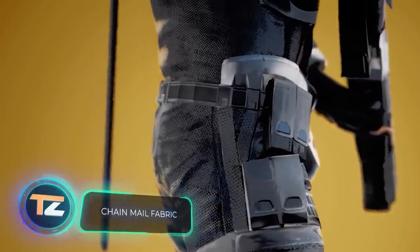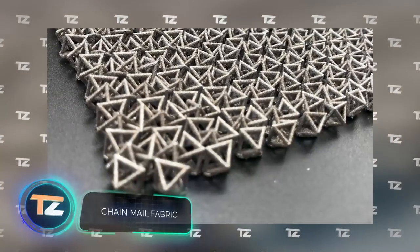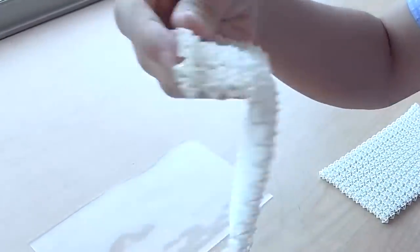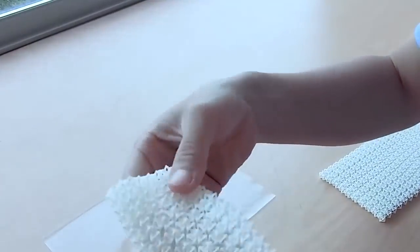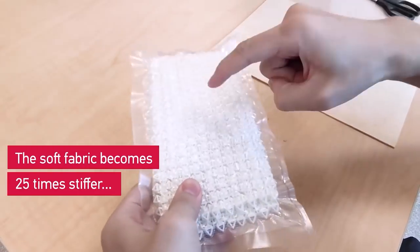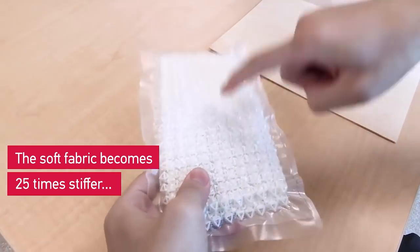Chainmail Fabric. This is a smart fabric developed jointly by Nanyang Technological University and the California Institute of Technology. Its structure is somewhat reminiscent of chainmail — it consists of a large number of triangular elements connected in a special way. In its initial state, the fabric is elastic, stretchable, and flexible. But when placed in a compressed vacuum environment, it becomes 25 times stiffer.